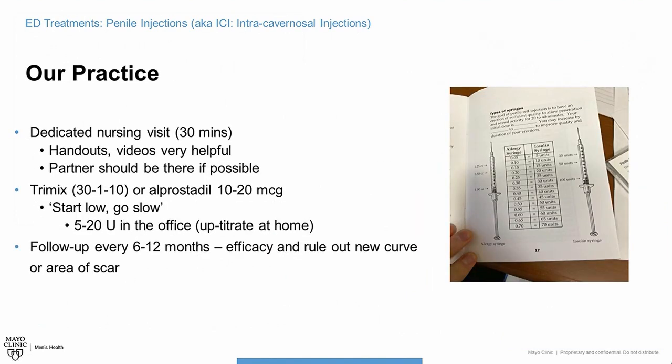At our practice at Mayo Clinic, we don't just give you needles and send you out the door. You have several intensive training sessions with our nurses or physicians, and we also have you watch videos. You can see this handout here — this is the size of the needle. Doses are given in units, with 100 units in one syringe. A typical dose of TriMix would be 5 to 10 units, and you can go up from there. The partner can learn how to give these shots and participate as well. Typically, you'll go home with either a TriMix dose of 5 to 20 units or an Alprostadil dose of 10 to 20 micrograms.